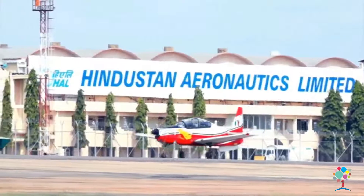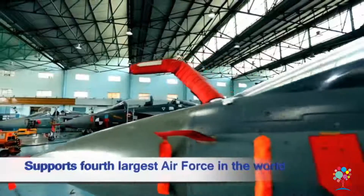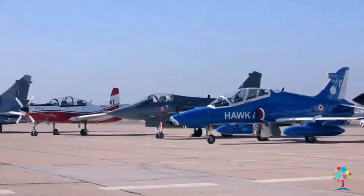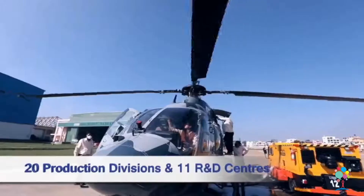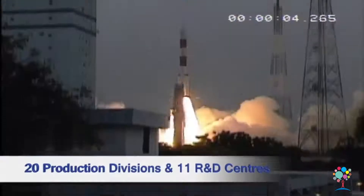Hindustan Aeronautics Limited, HAL, is among the strongest global players in the aerospace sector today. HAL is one of the few aerospace companies in the world with a diverse range of verticals, building fighters, trainers, helicopters, transports, engines, and aerospace products.